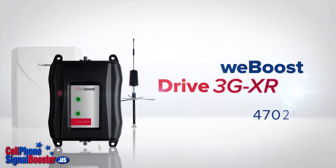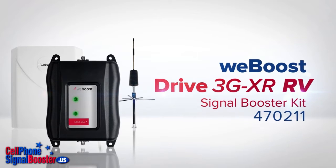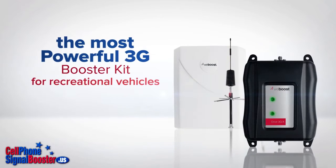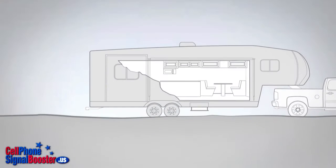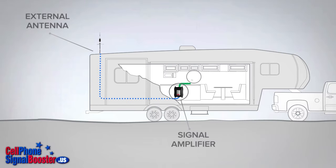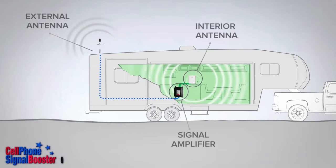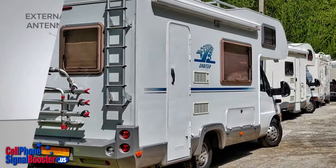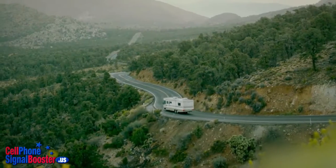WeBoost 470-211 Drive 3G-XR or 3G-XRV Signal Booster Kit is the most powerful 3G kit available for recreational vehicles. The powerful and ultra-durable spring-mount antenna keeps multiple cellular devices inside RV-type vehicles connected to their respective carrier's networks. It's an excellent choice for trailers, campers, RVs, motorhomes, and other vehicles.